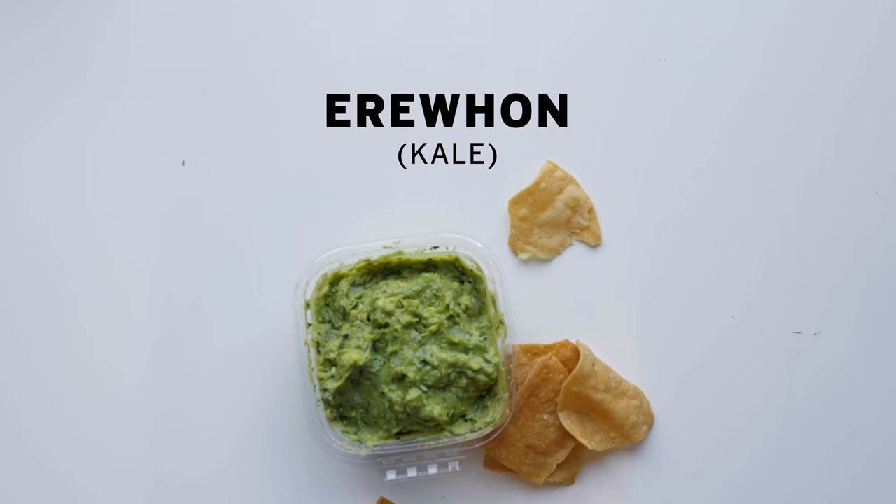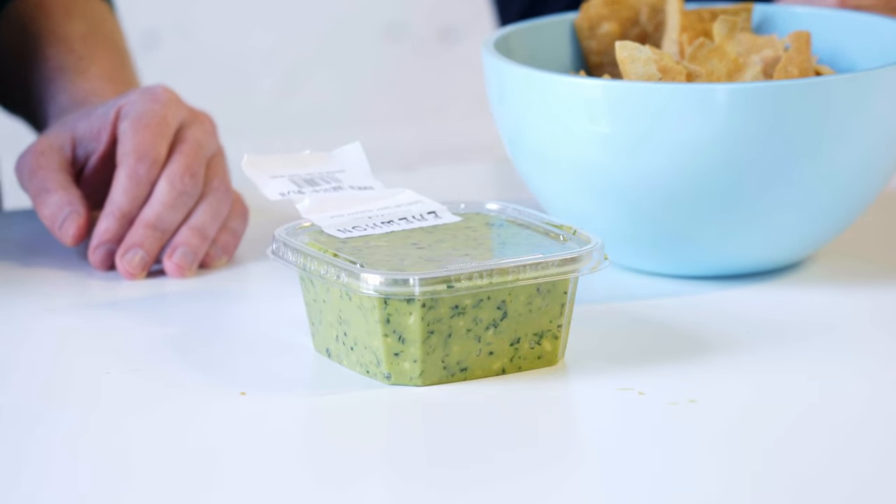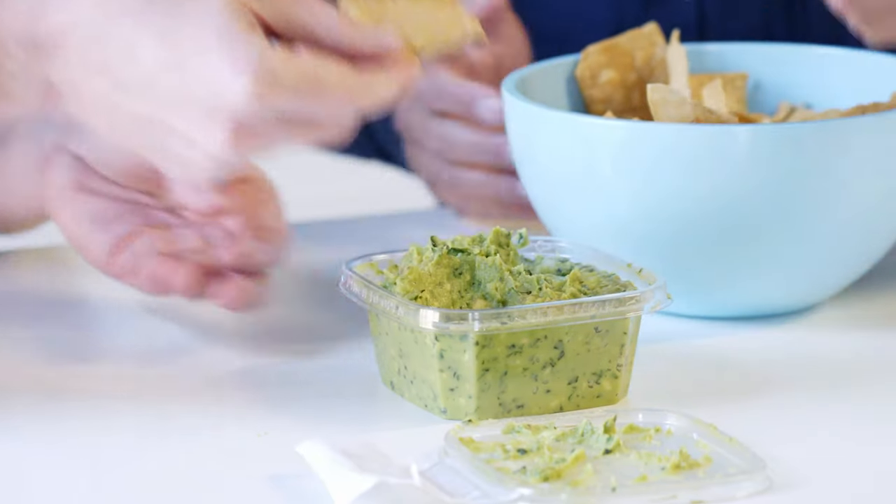We're still with Erewhon, but I had to try this one because it's guacamole with kale — and not just one type of kale, but two types of kale. This is avocado, black and green kale, onion, lemon — so no lime — salt, and garlic. It has no chili. You know what it tastes like? It tastes like a kale salad, or a lemon juice vinaigrette. I don't hate it, I don't love it — I'm going to have to go thumbs down.